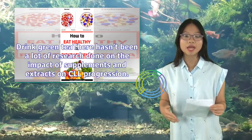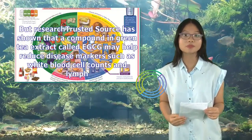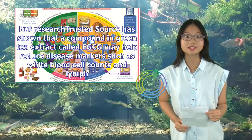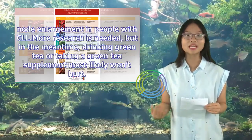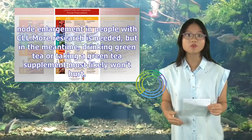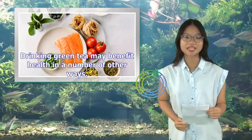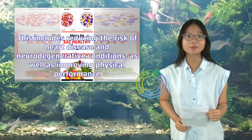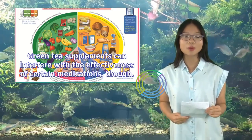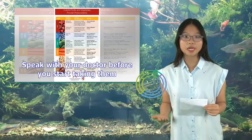Drink green tea. There hasn't been a lot of research done on the impact of supplements and extracts on CLL progression. But research has shown that a compound in green tea extract called EGCG may help reduce disease markers such as white blood cell counts and lymph node enlargement in people with CLL. More research is needed, but in the meantime, drinking green tea or taking a green tea supplement most likely won't hurt. Drinking green tea may benefit health in a number of other ways, including reducing the risk of heart disease and neurodegenerative conditions, as well as improving physical performance. However, green tea supplements can interfere with the effectiveness of certain medications, so speak with your doctor before you start taking them.